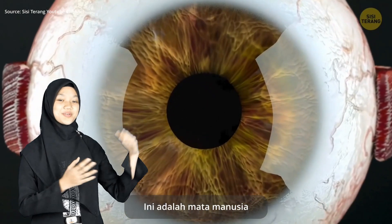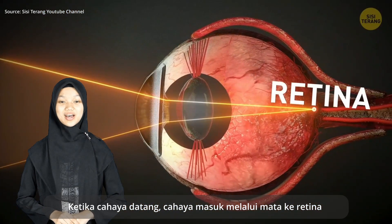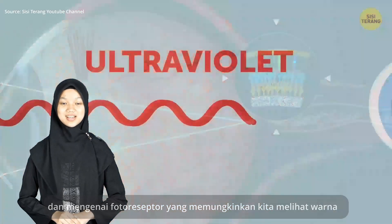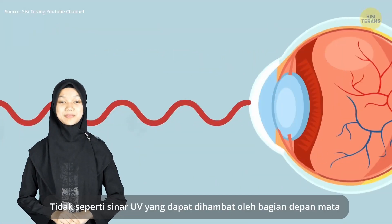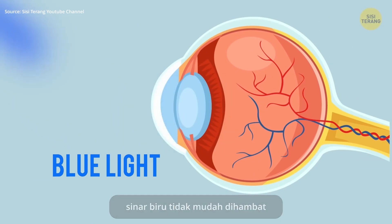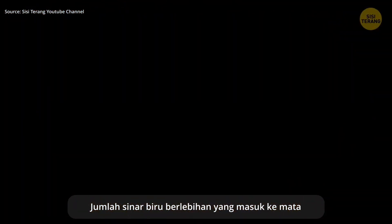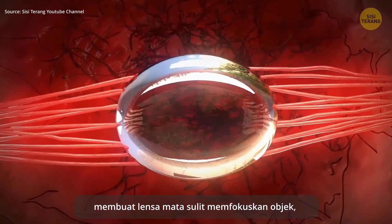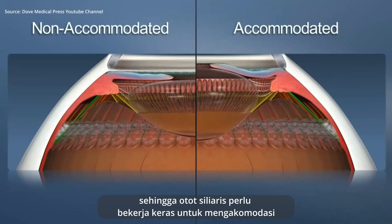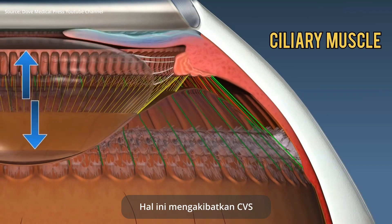Right here, we have the human eye. When light comes in, it goes through the eye to the retina and hits the photoreceptor, which allows us to see colors. Unlike UV rays, which can be blocked by the front parts of the eye, blue light is not easily blocked. So it goes directly and falls to the retina. The excessive amount of blue light coming to the eyes makes the eye lens have difficulty in focusing objects, so the ciliary muscle needs to work hard to accommodate. And this leads to CVS.